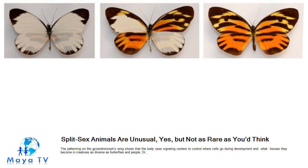Gynendromorph butterflies and other half-male, half-female creatures, particularly birds, have fascinated both scientists and amateurs for centuries. The latest sensation was a half-red, half-tan cardinal that became a regular visitor in the backyard of Shirley and Jeffrey Caldwell in Erie, Pennsylvania. Although the bird would have to be tested to confirm that it is a gynendromorph, its color division strongly suggests that it is, scientists say.